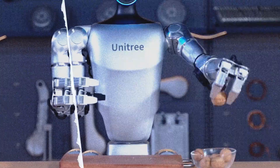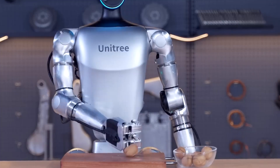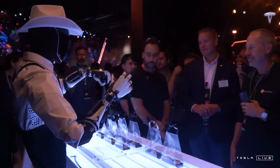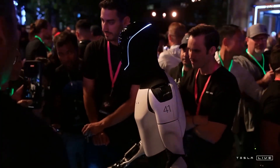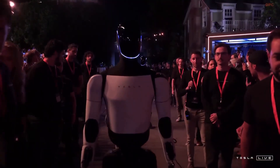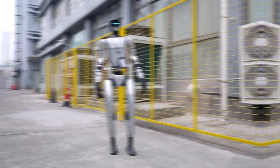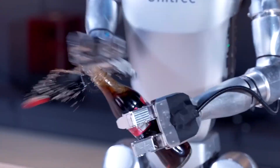Durability and control aside, the next big challenge for both companies is hands. Dextrous manipulation is what separates a humanoid from a walking sculpture. Optimus hasn't shown it yet, and G1's demo avoided it entirely. When either of them demonstrates precise, AI-driven grasping of irregular objects — cables, tools, fragile components — that will be the moment humanoids start to feel truly useful. Right now, both are still focused on movement and stability, which makes sense because without balance, hands mean nothing.